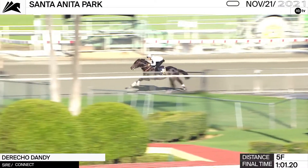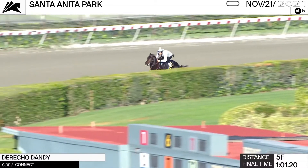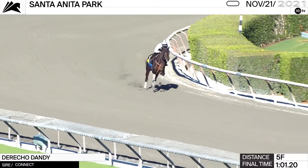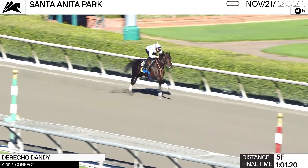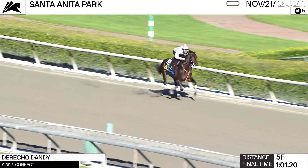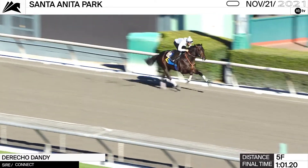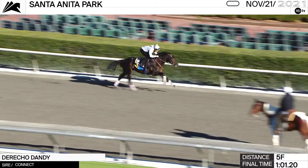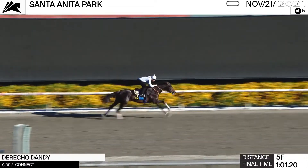Derek O'Dandy just broke his maiden. He's a beautiful looking son by Connect — if you want to see a good looking horse, go take a good look at him. He is certainly moving extremely well here at Santa Anita, switches leads and finishes up. Got a bit of a wide lofty action, but that spells turf. His maiden-breaking debut was very, very good indeed. I think he is a must-use in all of the exotics.